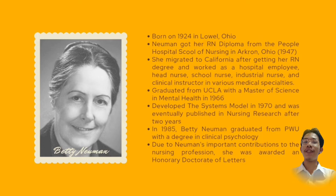Let's first know who is Betty Newman and what are her credentials and backgrounds. Betty Newman was born in 1924 in Lowell, Ohio. Newman got her RN diploma from the People Hospital School of Nursing in Akron, Ohio in 1947.